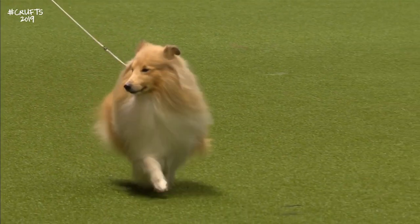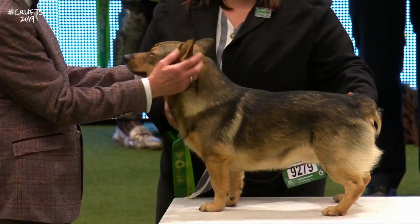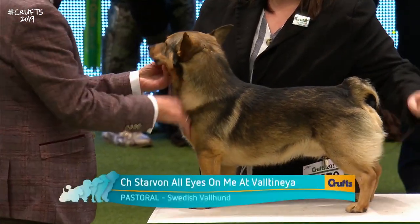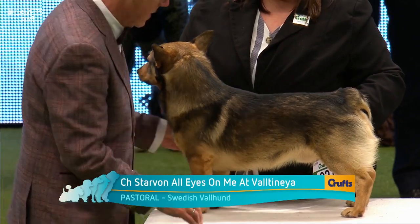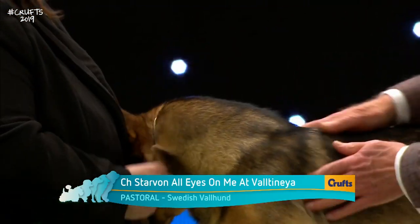Sensitive ears. This is the Swedish Vallhund — 47 of them here today. This import to Britain may look like an unusually coloured Welsh Corgi but it's nothing of the sort.